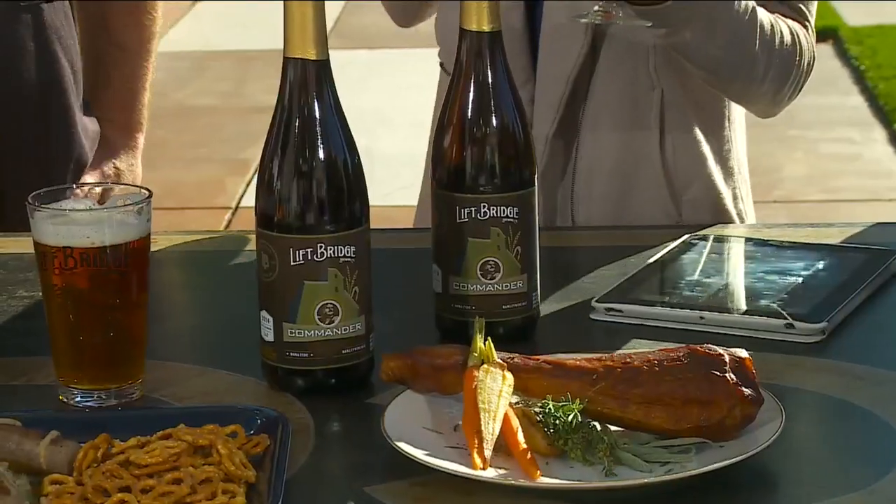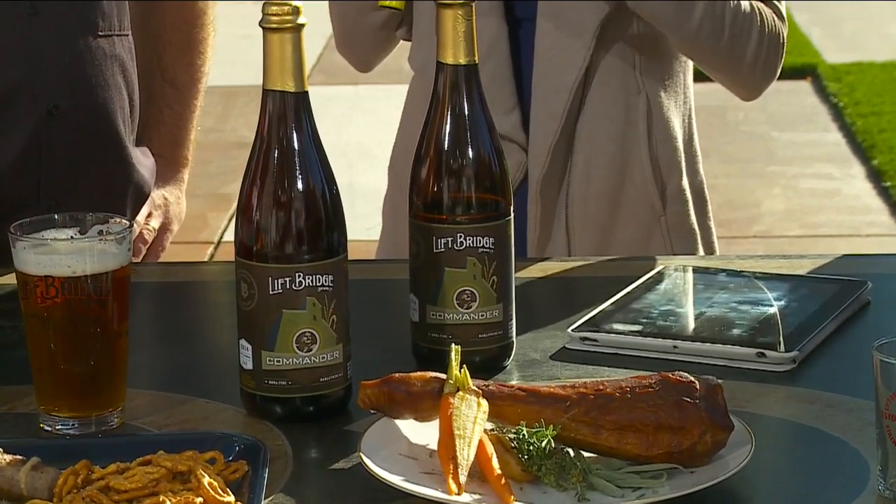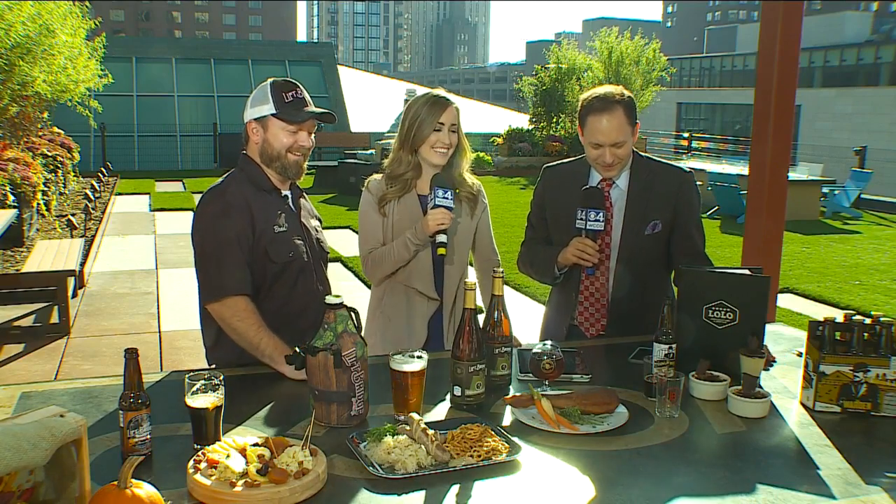This next one is getting really fancy — on the bottle it says 'goblet worthy.' It's our Commander Barley Wine. We always release it during Thanksgiving time, a few weeks before Thanksgiving. It's a very big, traditional English barley wine — a bit sweeter, and we use a little cardamom in it as well. It's 12.5% alcohol, but you're drinking high-alcohol red wine with food too, so why not pair this with your Thanksgiving feast?